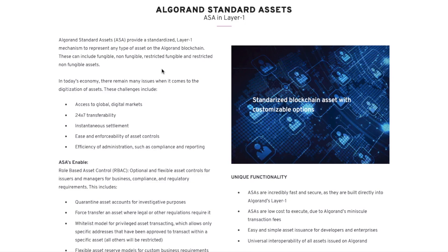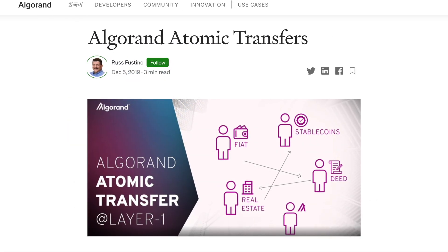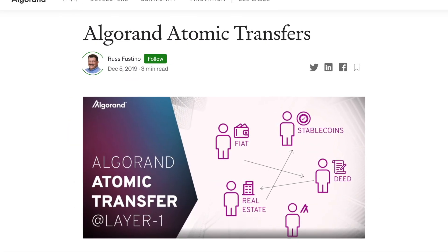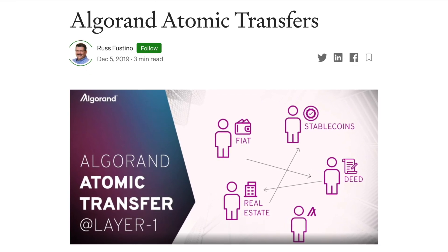ASAs also include non-fungible assets, which are unique assets like tickets; restricted fungible assets like securities; and restricted non-fungible assets such as licenses and certifications. Plus, they have something called atomic transfers, which offers a secure way to batch transactions and allows groups of transactions to be submitted at one time. If any of the transactions fail, then all the transactions will fail. These atomic transfers allow payments to be made to multiple recipients and can be used in decentralized exchanges, enabling trades without going through a centralized exchange.